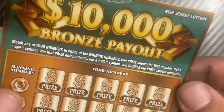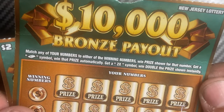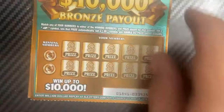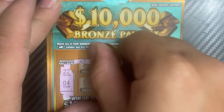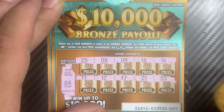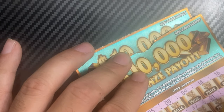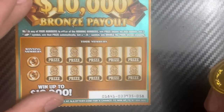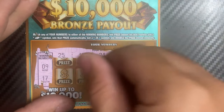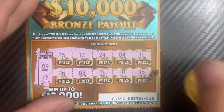Ten Thousand Dollar Bronze Payout — matching numbers game, get the bar symbol to win the prize automatically, and a 2x to double the prize. Tickets 57 and 58. Ticket 57: numbers 22 and 4. Nope, nada. Ticket 58: numbers 9 and 17. Nothing.